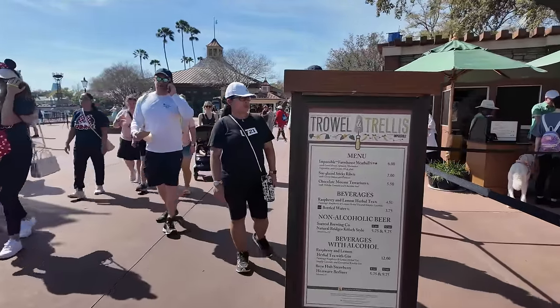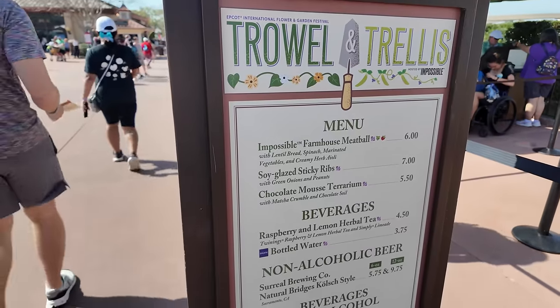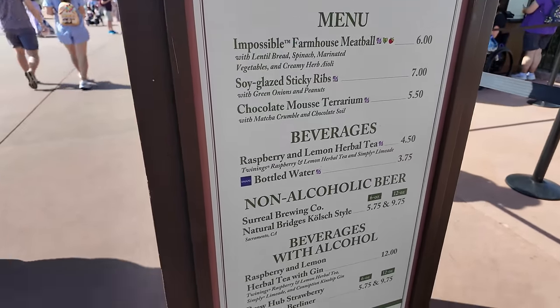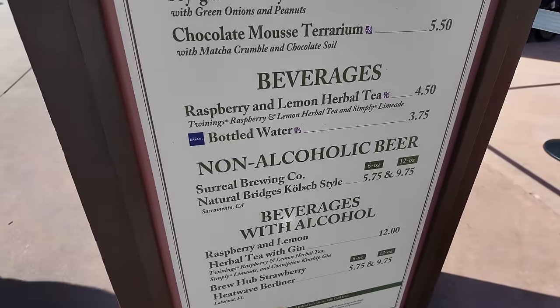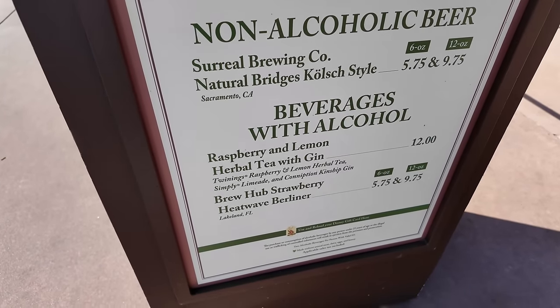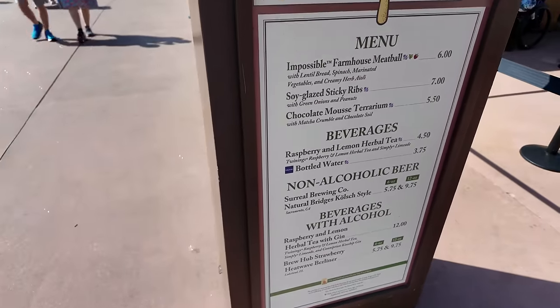After those margaritas, I'm backtracking to Trowel and Trellis. They have an Impossible Farmhouse meatball, soy glazed sticky ribs, and a chocolate mousse terrarium. New this year is non-alcoholic beers — great if you want to enjoy a beer without alcohol. They also have a raspberry and lemon herbal tea with gin and a strawberry heatwave berliner. The menu has switched up this year; usually they have a really good Impossible Korean short rib dish which was a favorite for the past three or four years.